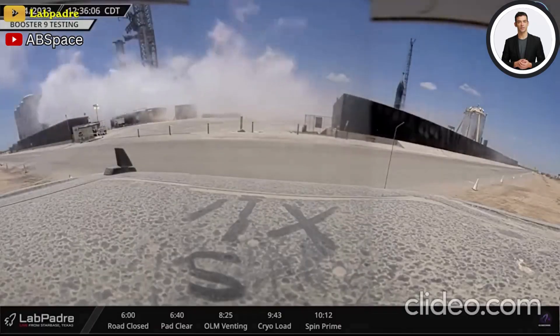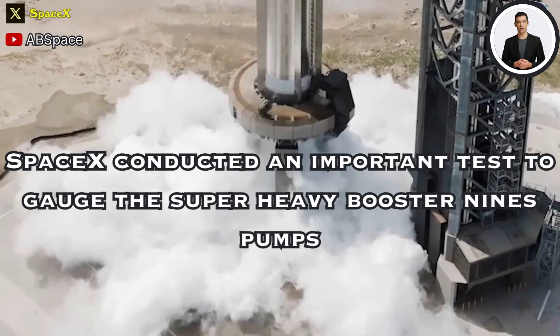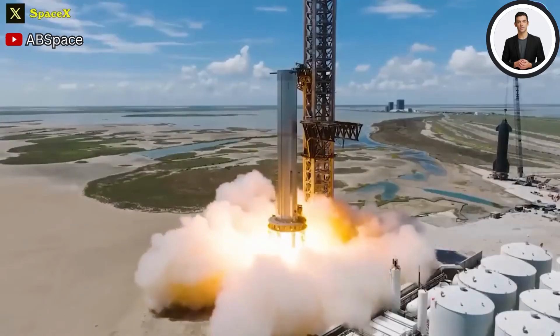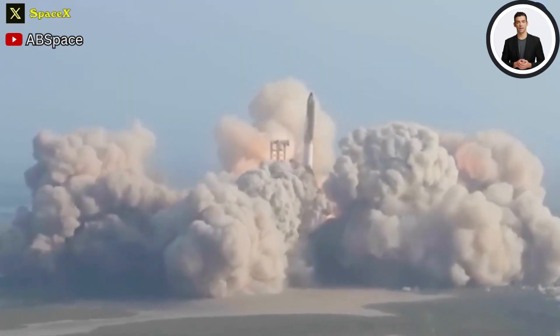Since testing the water deluge systems yesterday, SpaceX conducted an important test to gauge Super Heavy Booster 9's pumps and turbines. This will be the opening for a series of tests before its static fire test and eventual launch, preparing for the next Starship flight.